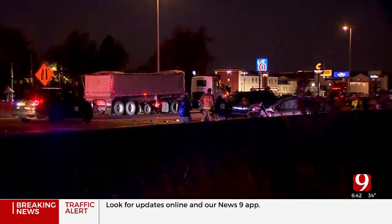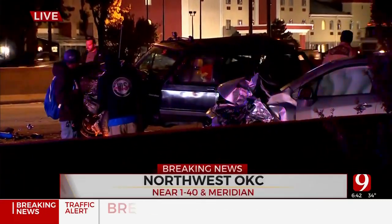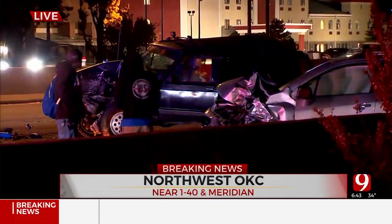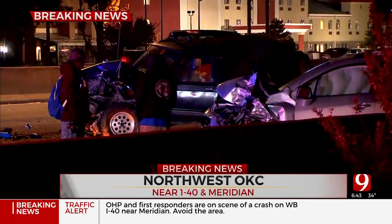Two cars involved. Two lanes are closed. Only the left lane is getting by at this time. You can see a lot of damage on the front end of both of those cars. We're asking if this could possibly be a wrong-way crash, because that's how that kind of damage would be seen on both of those cars.